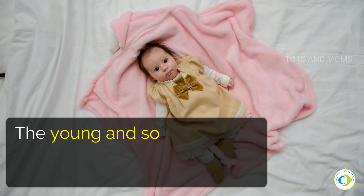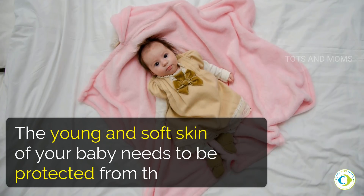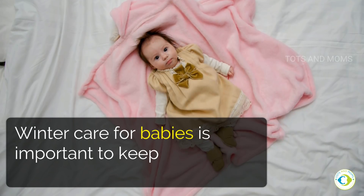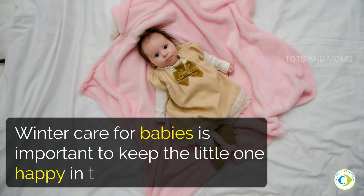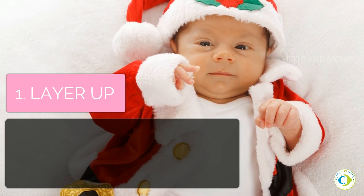The young and soft skin of the baby needs to be protected from the cold winds. Winter care for babies is important to keep the little one happy in the cold season. We'll start with layering them up.